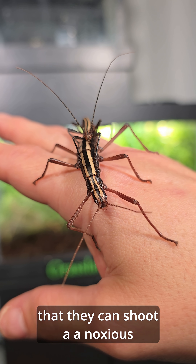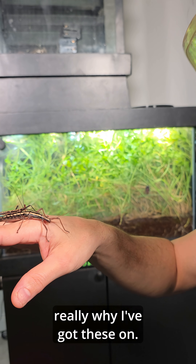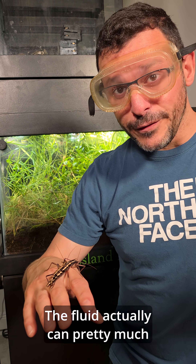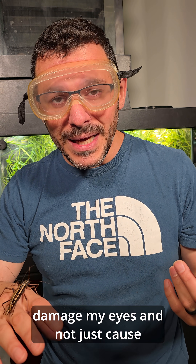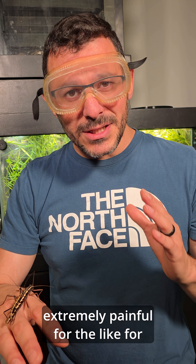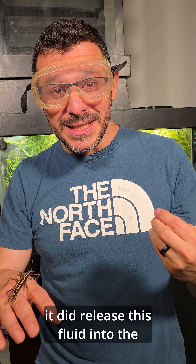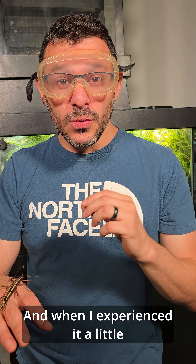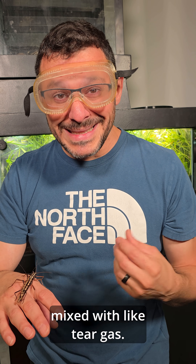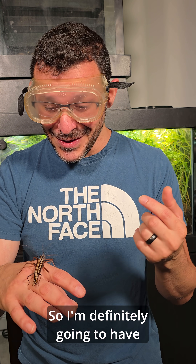Something very interesting about this species is that they can shoot a noxious fluid from behind their head — right there. That's really why I've got these gloves on. I do not want to get hit in the face or eyes with this fluid — it can cause real damage and be extremely painful for like the next two days. When I caught it, it released this fluid into the container, and I'd describe it as extremely strong vinegar mixed with tear gas. I've had tear gas in the face before, and I'd definitely be miserable if it hit me in the eye.